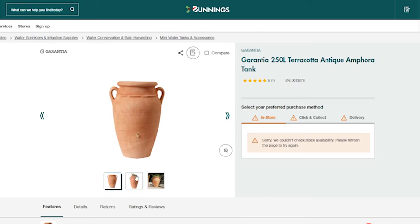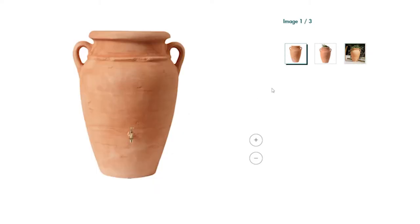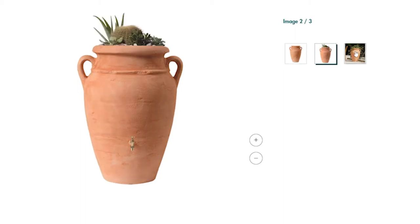Next up is probably the most expensive item on the list — the Garantia terracotta antique rainwater tank. If you've been watching this channel, you'll know my calatheas are a struggle. This tank will allow me to collect rainwater, which is free of the minerals that calatheas don't like. It's also a great water-saving tip. I love how it looks, how big it is — it holds 250 liters — but my favorite part is that little tap nozzle at the front, which makes it so easy to fill your watering can rather than having to bucket it out.